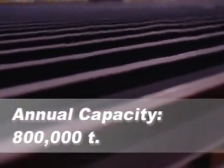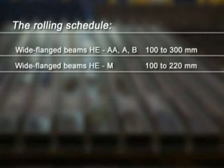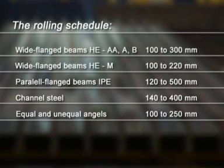Annual capacity 800,000 metric tons — an increase to one million tons is planned. The rolling schedule includes: wide flanged beams A and B up to 300 millimetres; wide flanged beams M up to 220 millimetres; parallel flanged beams IPE up to 500 millimetres; channel steel up to 400 millimetres; and equal and unequal angles up to 250 millimetres.